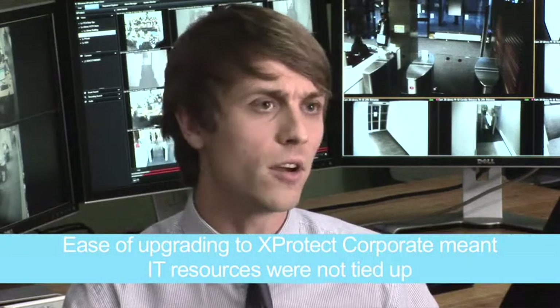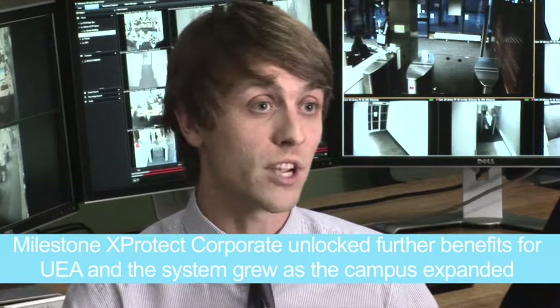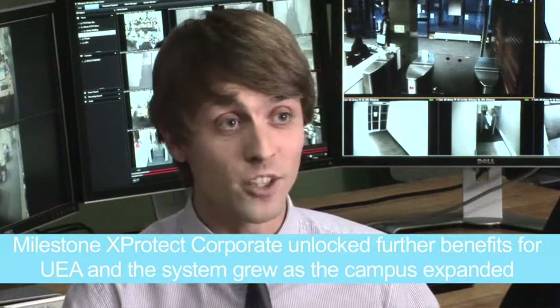So it's easier to click from one pane to another and to another. We moved from enterprise to corporate, and that was a seamless exercise over a two-week period. We had another upgrade to corporate five from corporate four, and that's been absolutely seamless, done over one day, including Smart Clients now being rolled out across campus. And from an IT point of view, it's had limited input, and it's been fantastic.